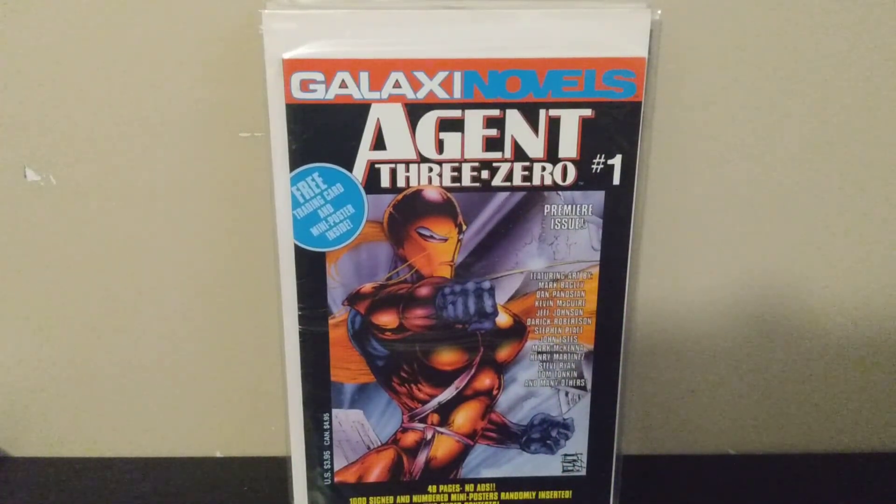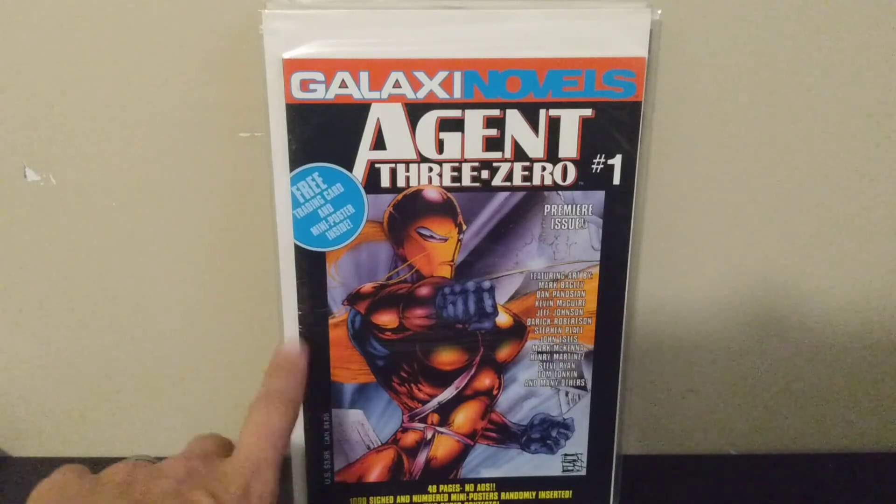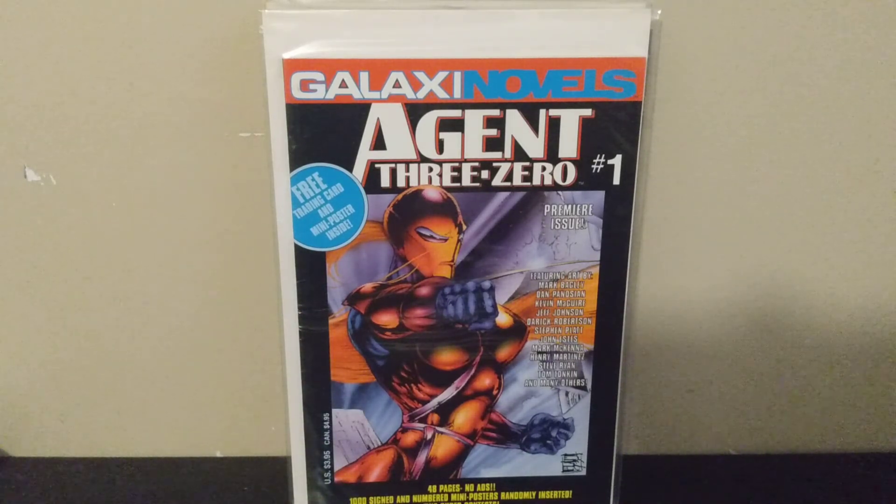Last book — Agent Zero number one. I picked this up because it's the first cover art by Stephen Platt of Moon Knight and Prophet fame. You can see his early style was not as bold and juiced up as his Moon Knight and Prophet work. I hadn't read it yet so I'm not sure what's going on inside, but I'd never seen this one in the wild before so I was happy to find it. That's my haul — hope you guys enjoyed it, talk to you soon!